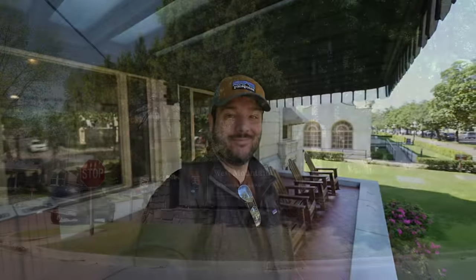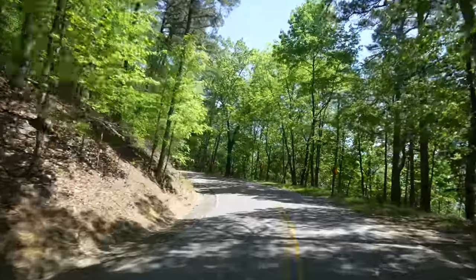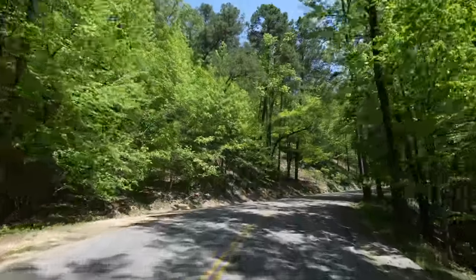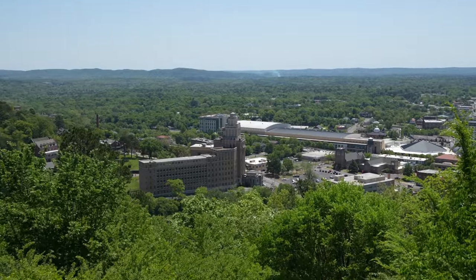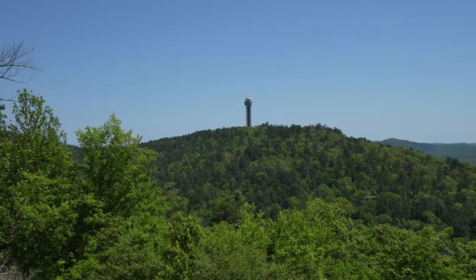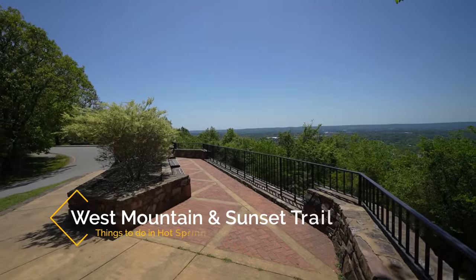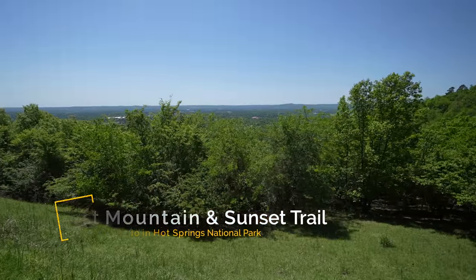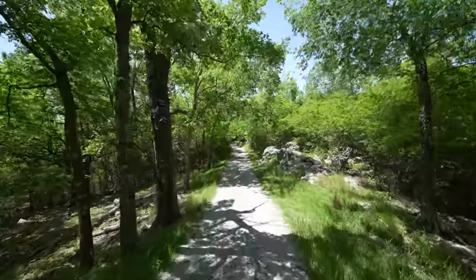Next we headed up to West Mountain. There are two mountains on each side of Bathhouse Row — West Mountain and North Mountain. Most of what the average person does is on North Mountain, but I wanted to drive up to the top of West Mountain. About three quarters of the way up there's a pullout on the right that gives good views of North Mountain, the tower, and down towards the city. At the actual summit there's a decent parking area but no real views. There's also a 13-mile hiking trail going around the entire ridge line — the ranger said the sunset trail is nice for foliage but doesn't have many great views.